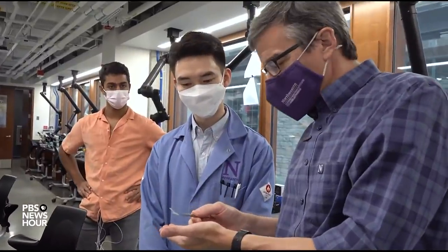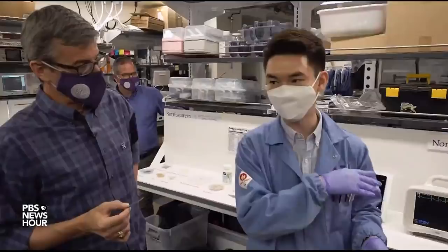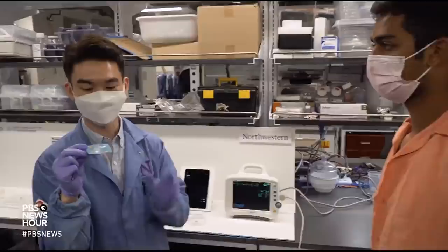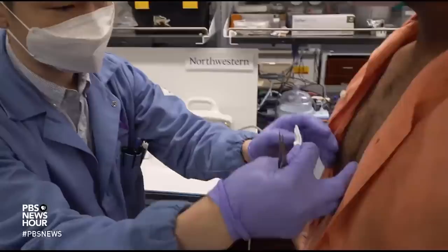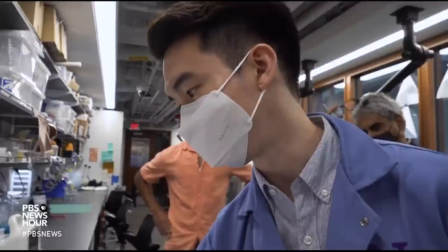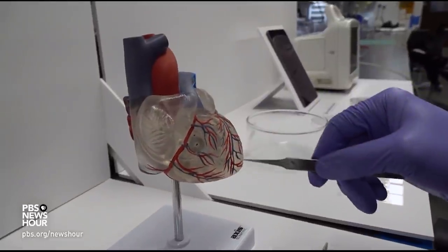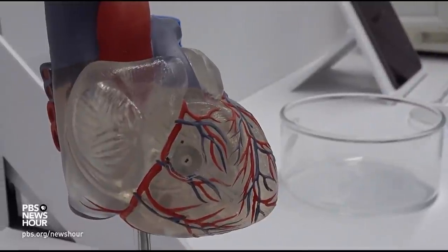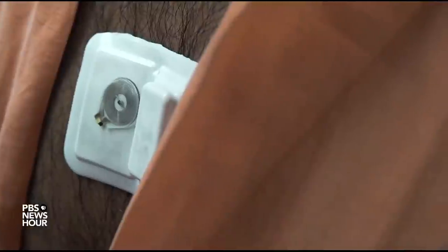John Rogers has no medical training, but his engineering laboratory at Northwestern University is a pioneer in an emerging field he calls electronic medicine. This is a very small, wireless, and soft device. It's a temporary or transient pacemaker that will be laminated like a piece of scotch tape onto the heart after a patient has had surgery, and it's controlled wirelessly from a small module attached to the chest.